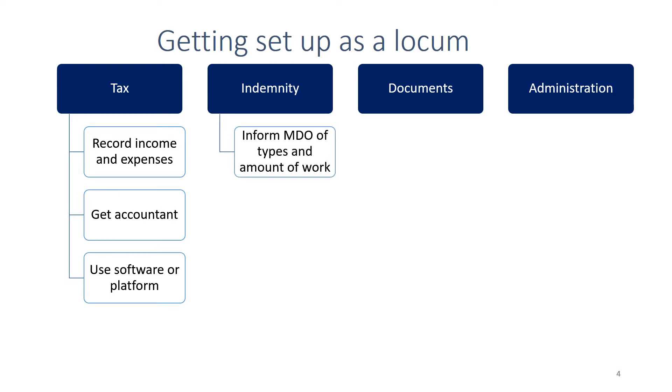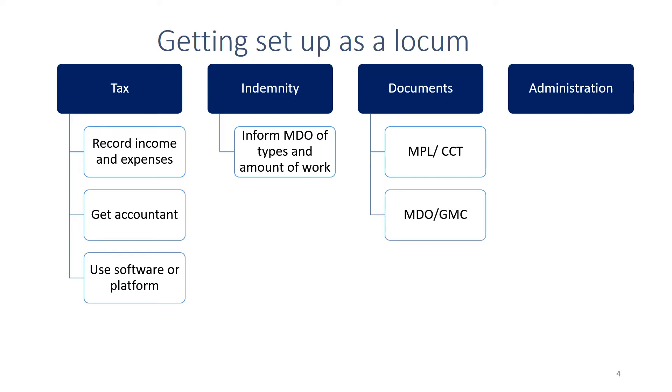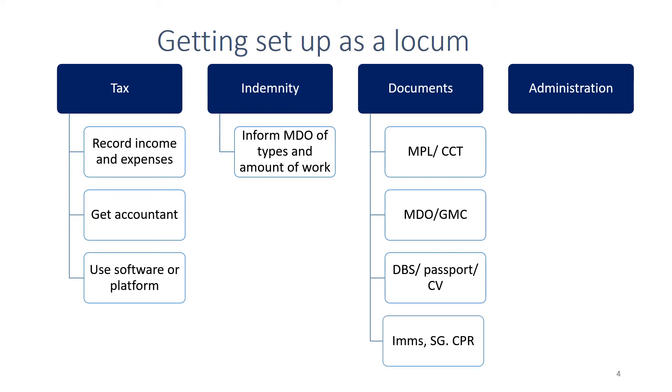From an indemnity point of view, you need to make sure you inform your medical defence organisation of the types and amount of each kind of work you'll be doing. You'll need a variety of documents ready to present to prospective employers, including your CCT and evidence of inclusion on the medical performers list, proof of indemnity and GMC registration, your DBS criminal record check, proof of identity such as a passport, and your CV. Some practices also expect proof of immunisation, safeguarding and CPR training.